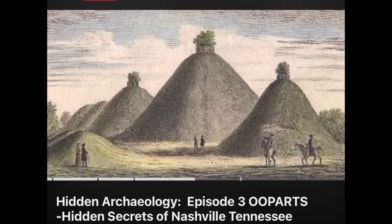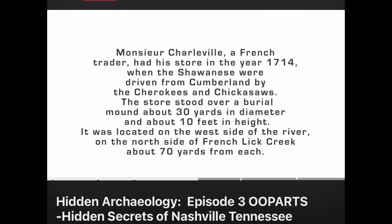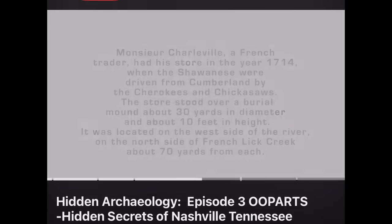You notice the wave of hills in the cave art? I know what this illustration is. That illustration is of the French trader Monsieur Charleville, who documented Nashville in his journal before it was even Nashville. The burial ground was documented by a French trader, Monsieur Charleville. The burial ground could date to 13,000 BC, well before the Shawnee, Cherokees, and Chickasaws inhabited the area.